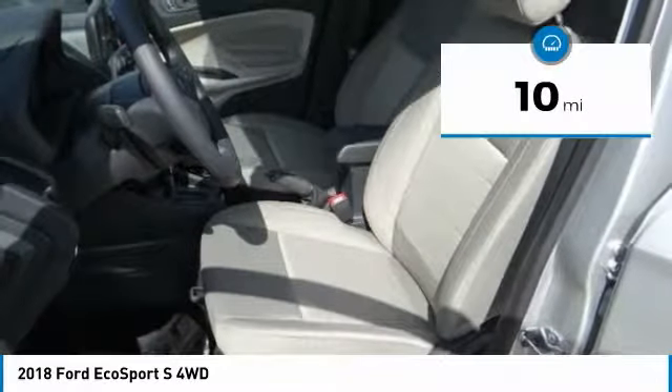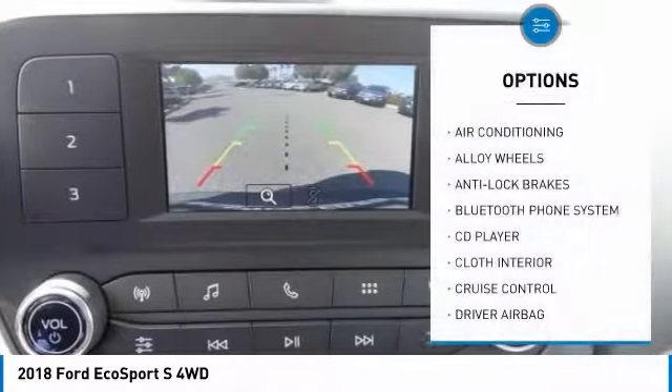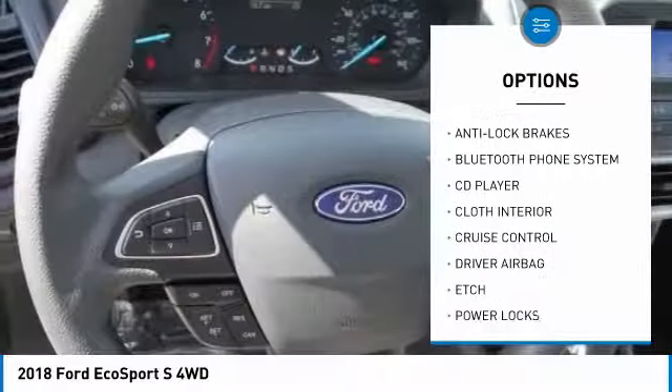This vehicle has less than 100 miles. Here are some of this vehicle's great options: anti-lock brakes, backup camera, Bluetooth.